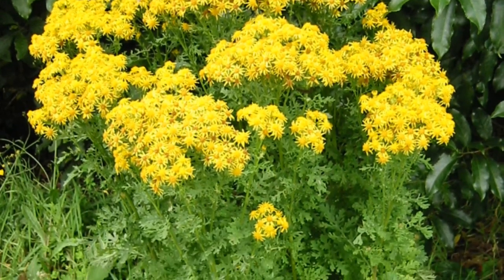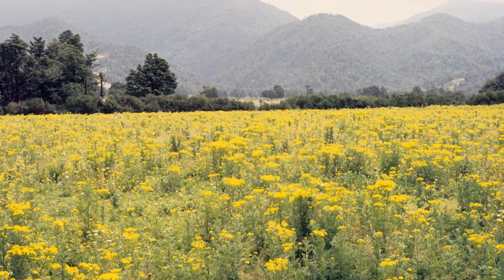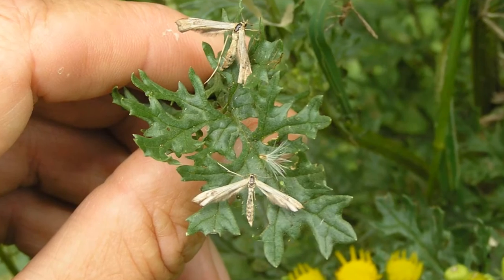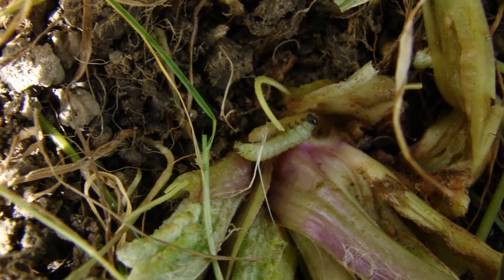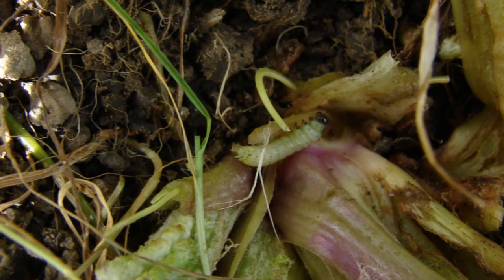In higher rainfall areas, ragwort did persist, and so we worked with a group on the west coast and introduced a moth. The moth prefers wet climates and feeding in swampy type areas, and its caterpillar stages also feed on the roots of seedling plants.